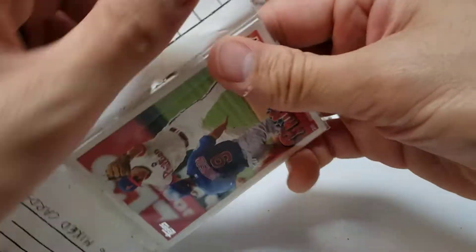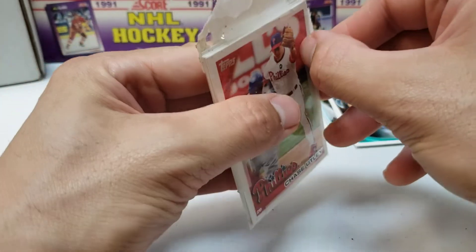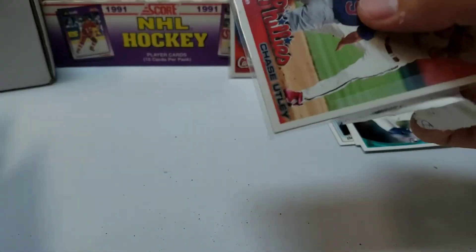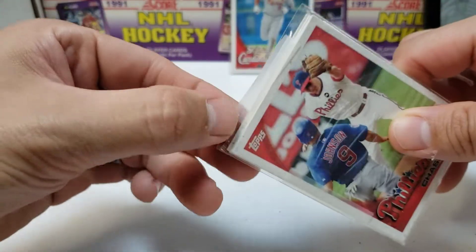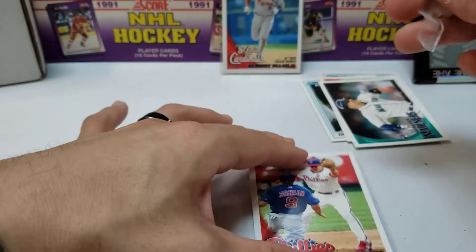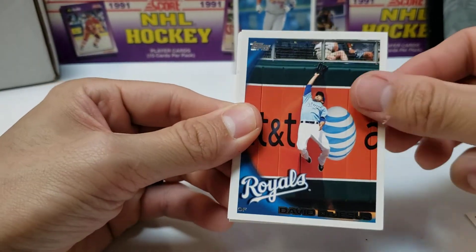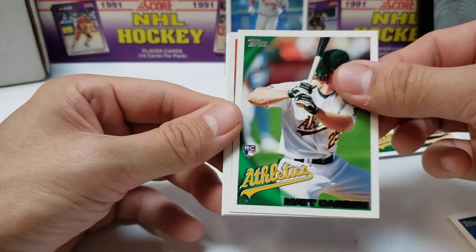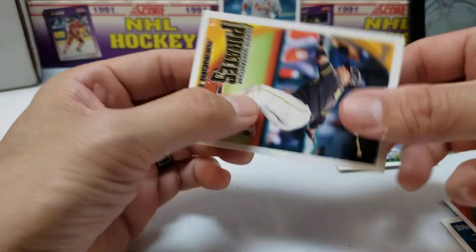Our last one — thank you guys for sticking through it. This one's 50 cents again. We got Chase Utley on the front. Alright, last pack: Chase Utley, David DeJesus, a Brad Kilby rookie, Matt Carson rookie, Homer Bailey, and Akinori Iwamura for the Pirates.